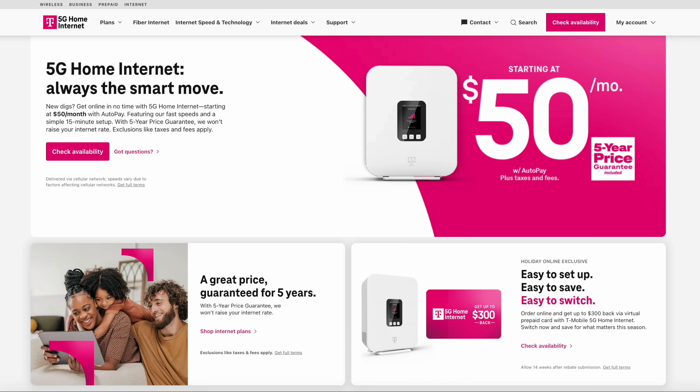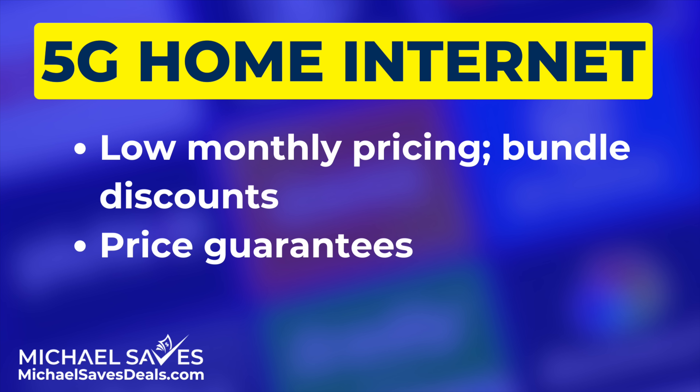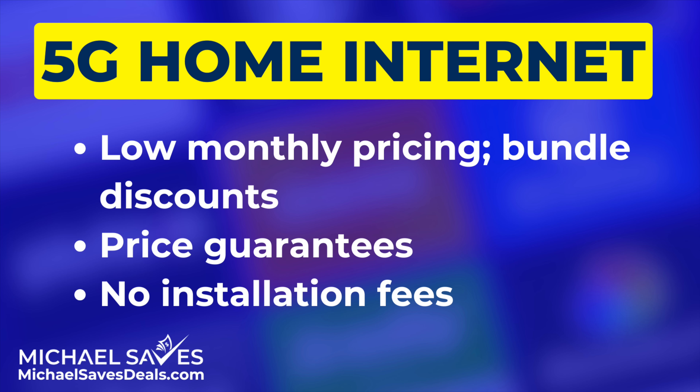So if we're talking strictly about performance, fiber wins. But there is one main area where 5G can beat all other internet providers, and that is on pricing. No-contract plans for 5G home internet start at around $50 a month, sometimes less if you bundle with phone service. And because of the recent deal war, price guarantees for up to five years are common. Plus, 5G home internet is plug and play — no technician visit, no installation fee.